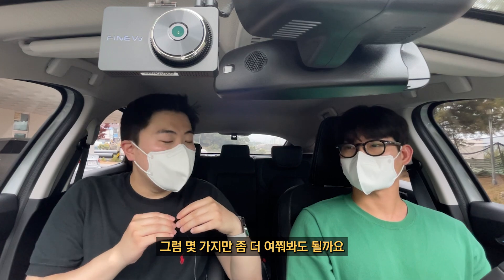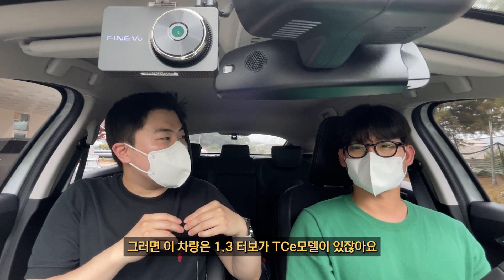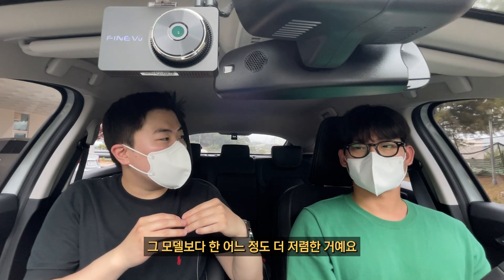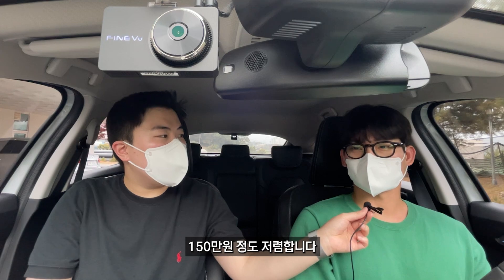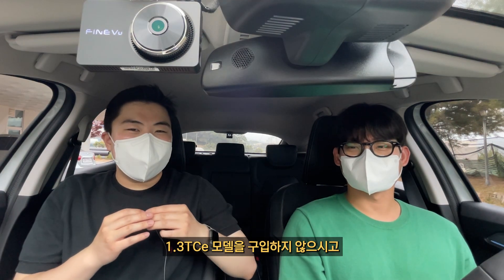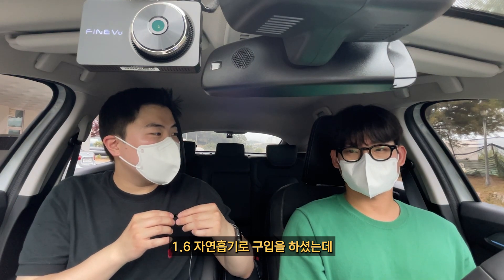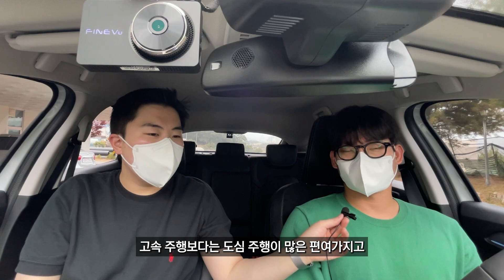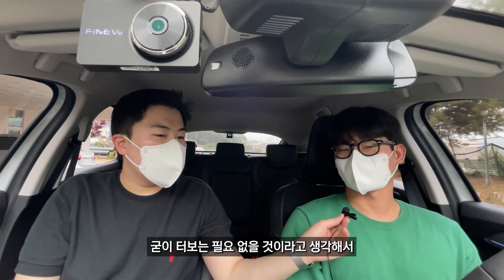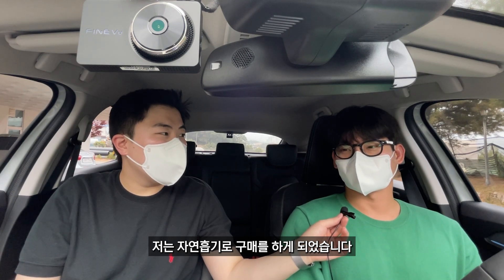1.3 터보 TC 모델보다 어느 정도 저렴한가요? 같은 RE 트림에서는 150만 원 정도 저렴합니다. 1.6 자연흡기로 구입하신 이유가 어떻게 되시나요? 고속 주행보다는 도심 주행이 많은 편이어서 굳이 터보는 필요 없을 것이라 생각해서 자연흡기로 구매하게 되었습니다.